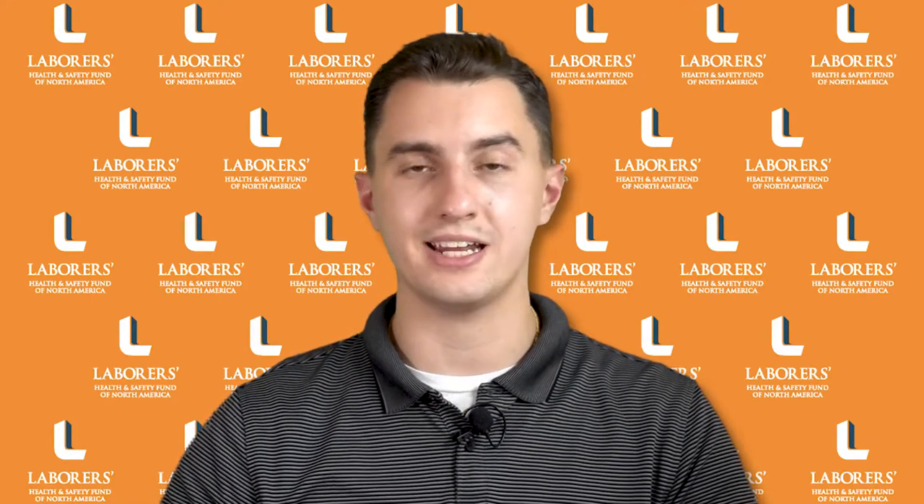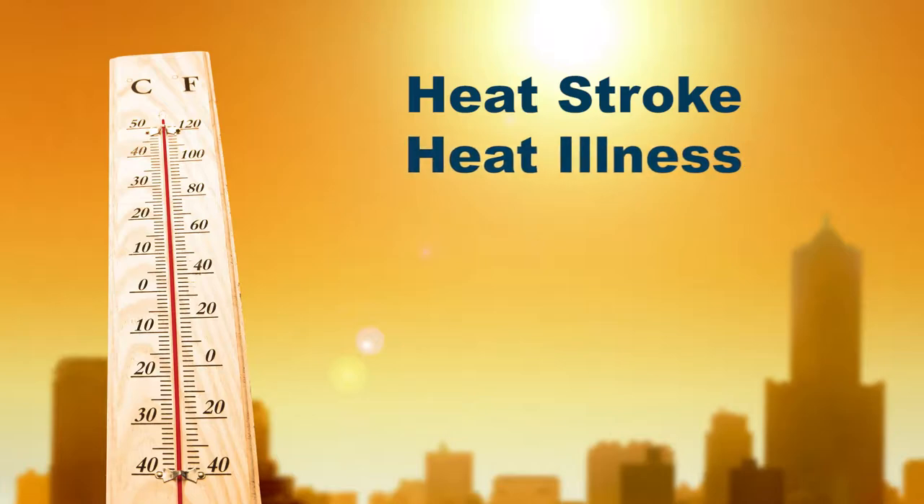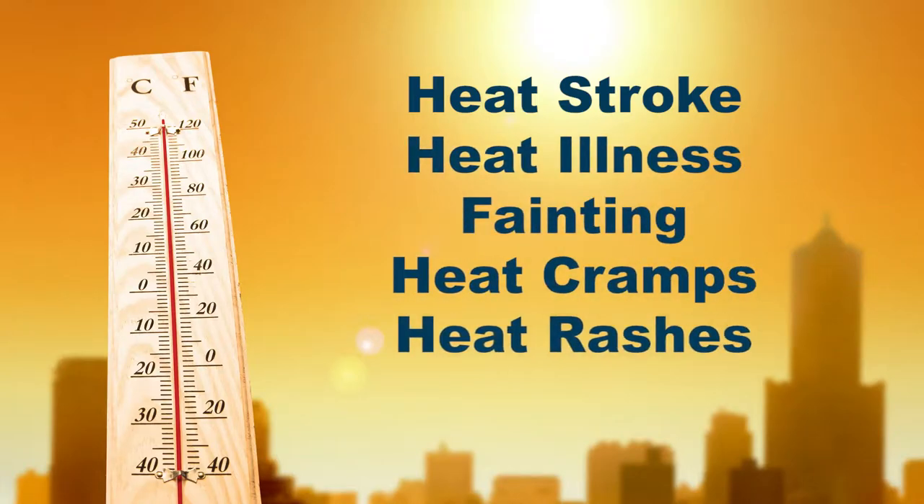Our core body temperature must be maintained within 2 degrees of normal, or about 98.6 degrees Fahrenheit, in order to continue to function normally. Heat stress can result in heat stroke, heat illness, fainting, heat cramps, and heat rashes.